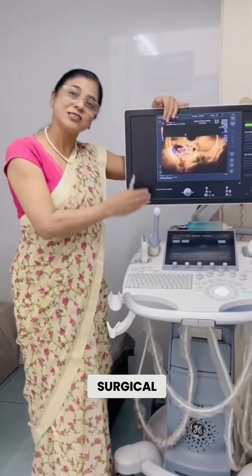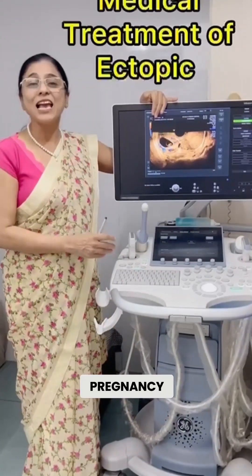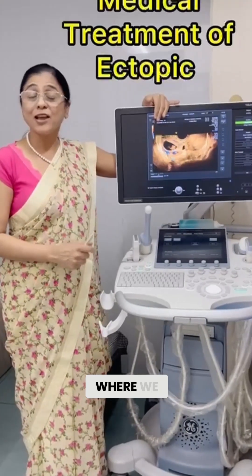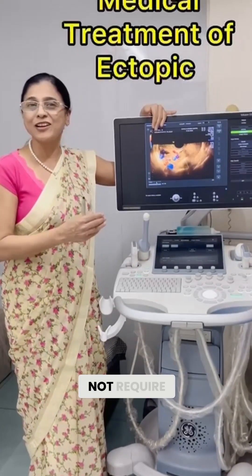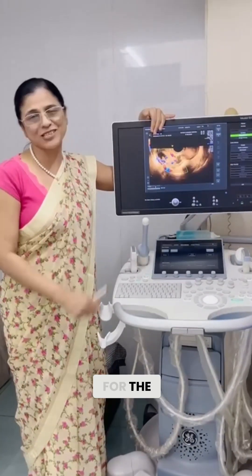This was about the surgical management of ectopic pregnancy. I will also share some cases where we could manage the patient medically — that means without requiring surgery. So stay tuned for the same.